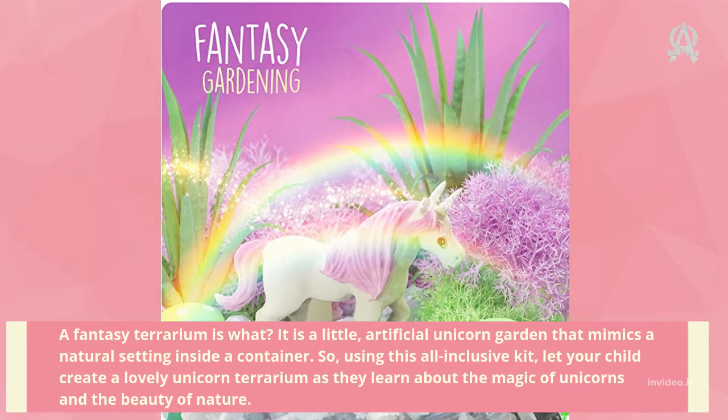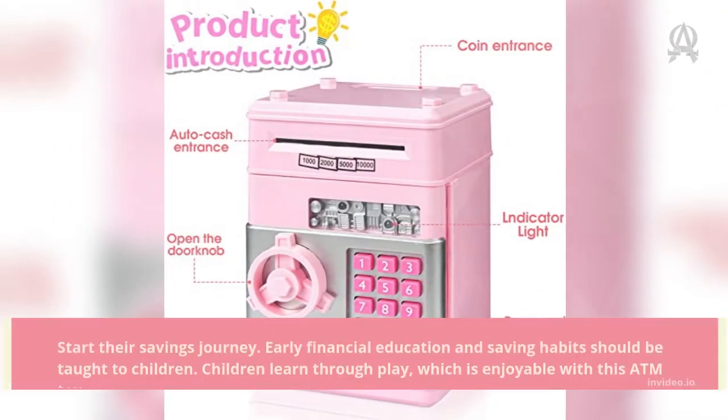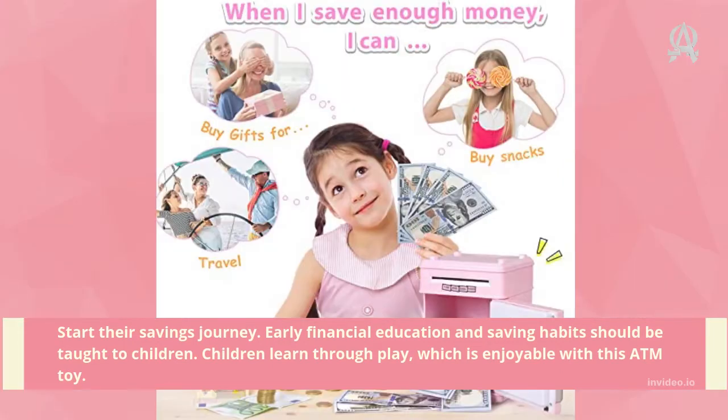Number three: Magic ATM Piggy Bank for Real Money. Start their savings journey early — financial education and saving habits should be taught to children. Children learn through play, which is enjoyable with this ATM toy.